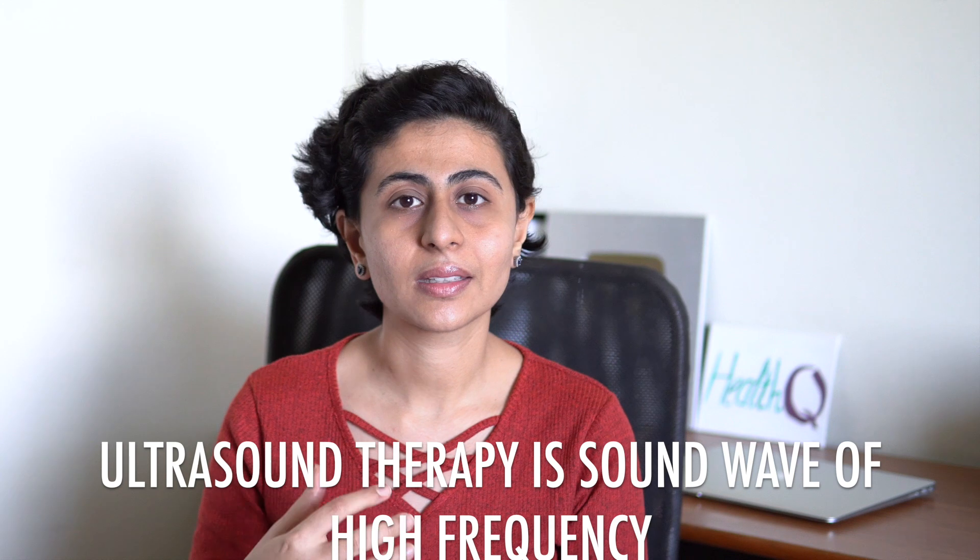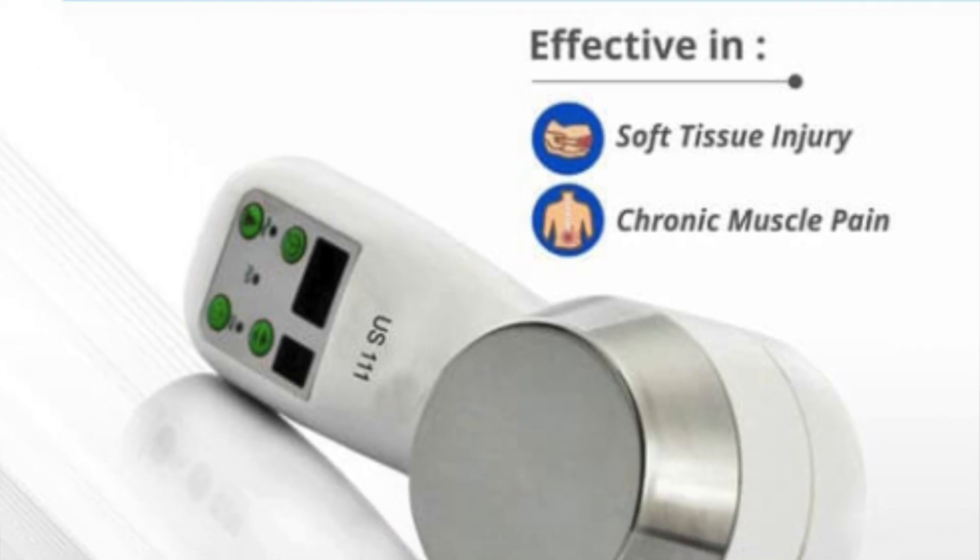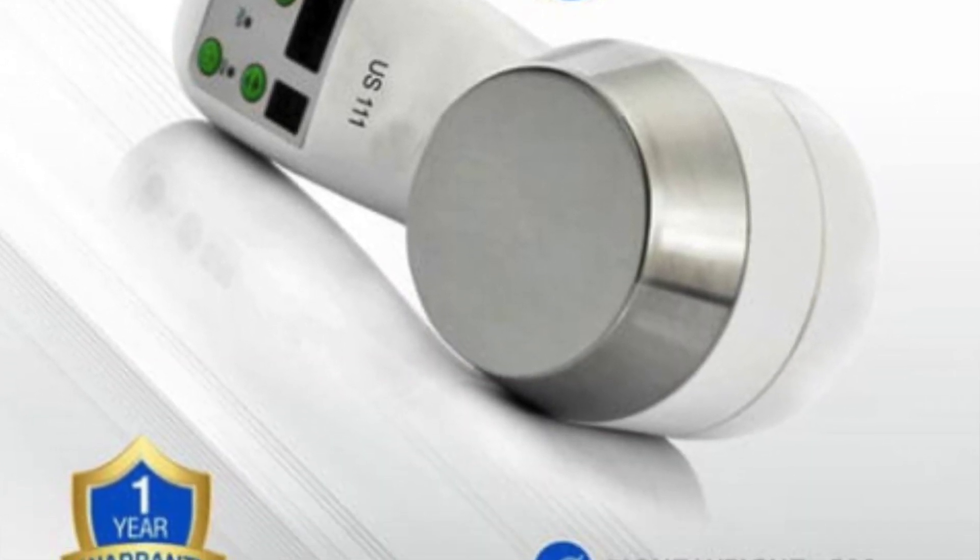Basically, ultrasound is nothing but sound waves — sound waves of such high frequency that they are beyond our hearing capacity. Depending on the frequency of ultrasound, the use of the ultrasound wave is determined. The ultrasound units used in physiotherapy practice are of a frequency between 1 megahertz to 3 megahertz. Ultrasound is used for multiple reasons: diagnostic purposes, therapeutic purposes, and also in non-clinical or non-medical fields.